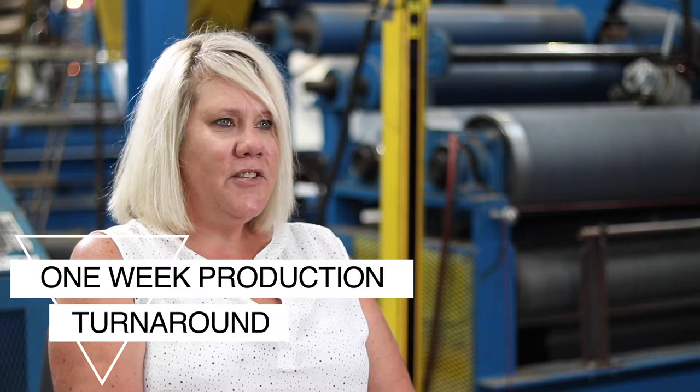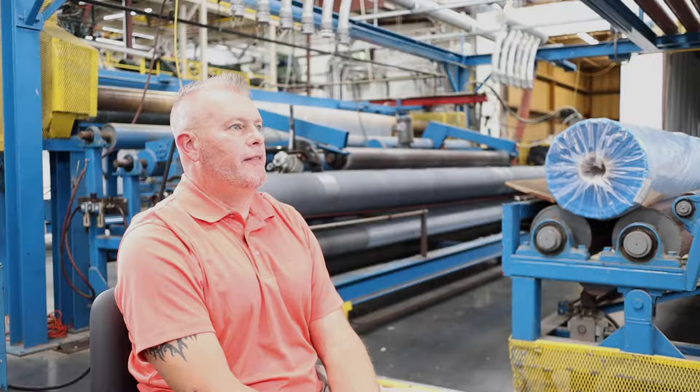We bring it back to the lab, we work on it, and we can pretty much put something into production within about seven days. At the end of the day, it all adds up to unbeatable savings and a hassle-free experience when you buy from Amcor.